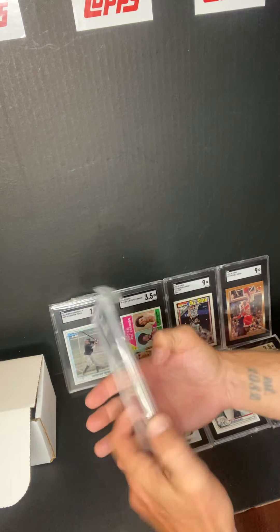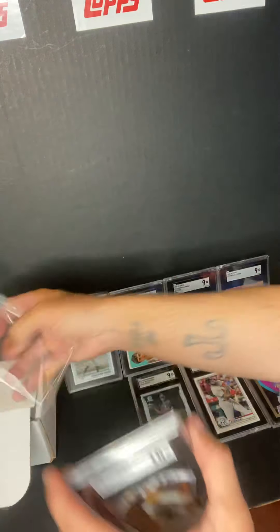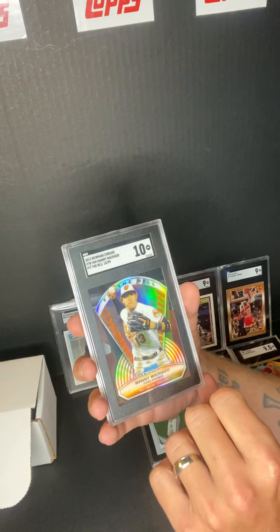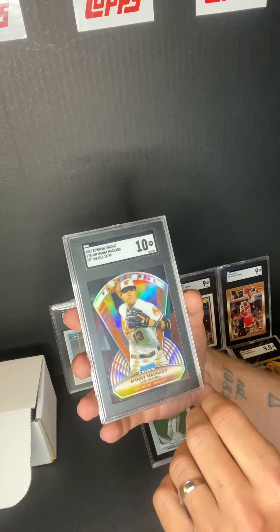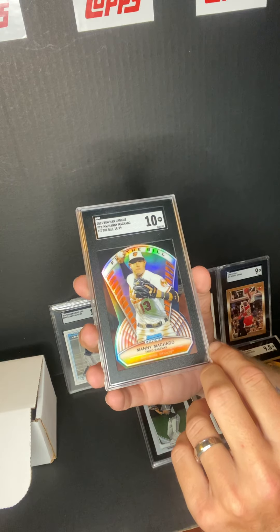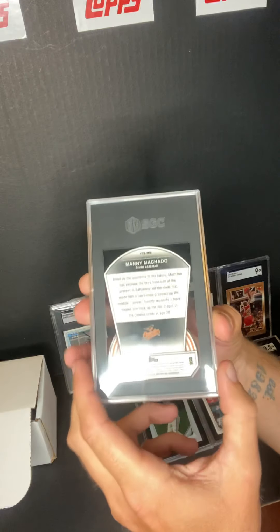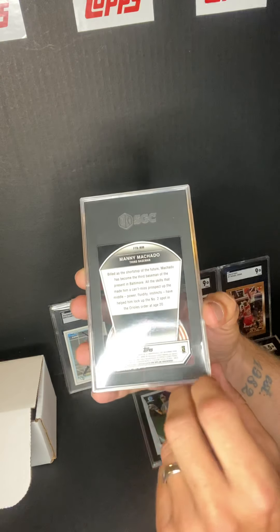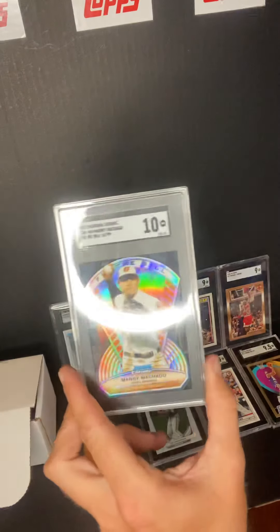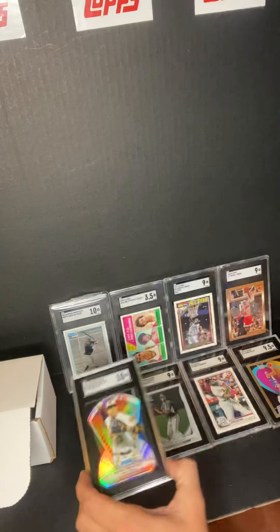Last but not least, we got Manny Machado. This one got a 10 — this is number 14 out of 99, 2013 Bowman Chrome. That's the front and that's the back. As you can see right there, that's the number. I haven't decided what I'm going to do with this one yet — I'll probably wind up selling it at some point. But that's it — eight cards this time.